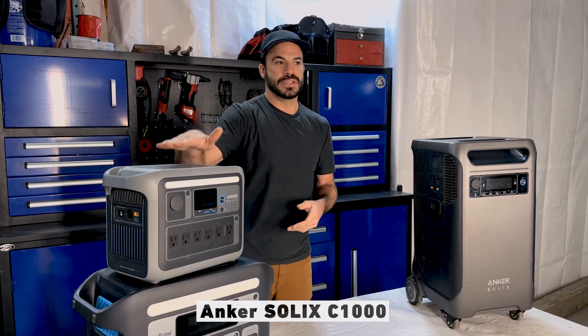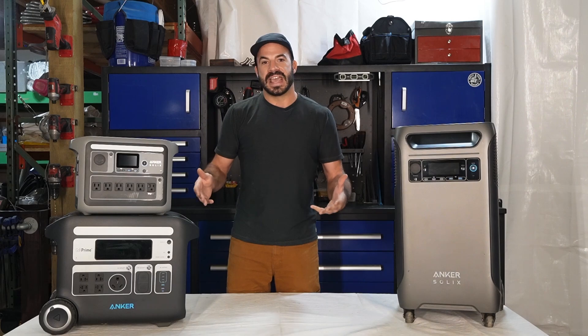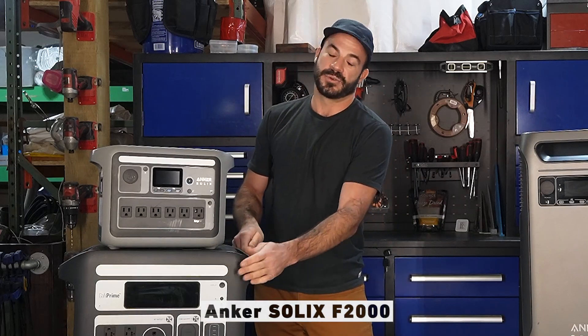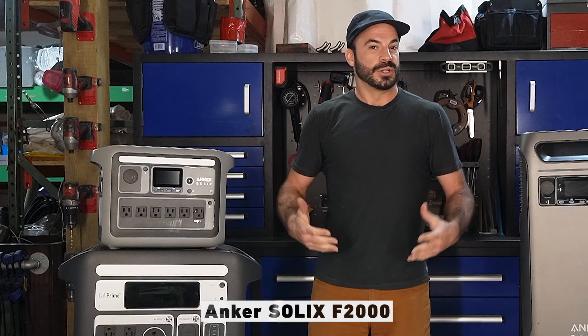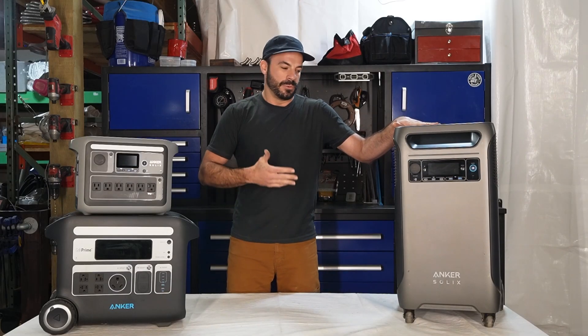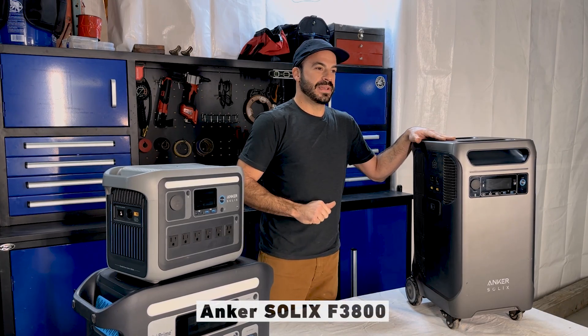You'll find yourself using this in situations you maybe never imagined. If you're looking for something with a little more battery capacity and output power, and you can have the additional weight and size to spare, the F2000 is a great choice. When it comes to a whole home backup or something that's going to power an entire off-grid rig, that's when the extra size and weight of the F3800 is a great trade-off to make.